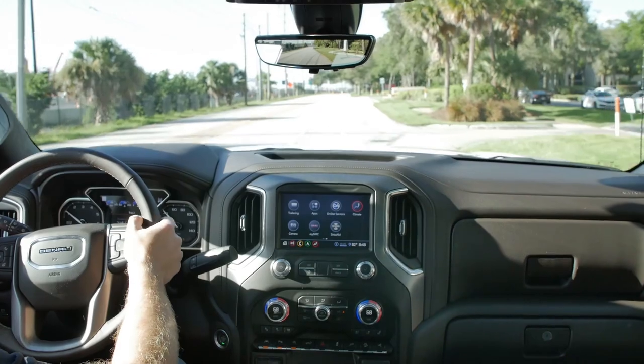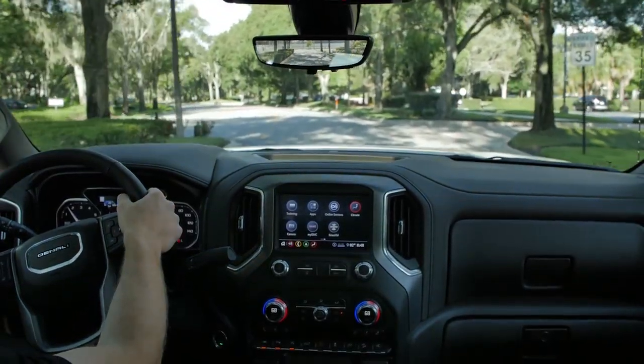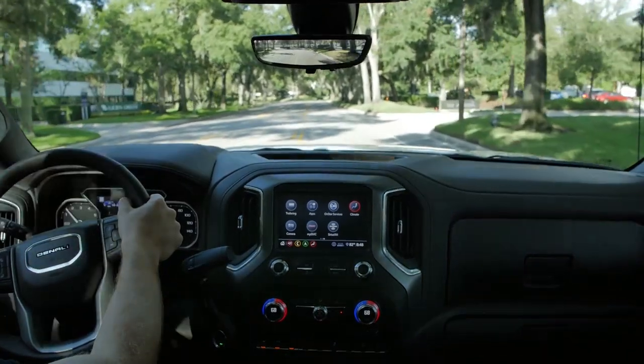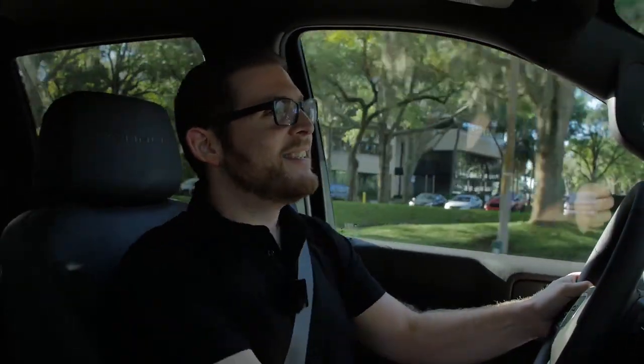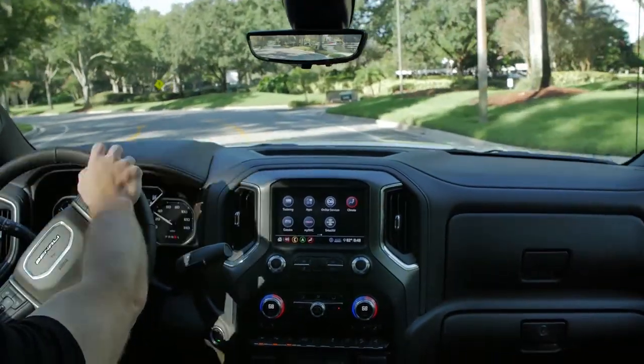In terms of how the truck drives, even though this is the Denali trim — the most luxurious GMC truck — it doesn't ride as well as the Ram 1500. That Ram's air suspension is just on another level of comfort, giving you a very car-like ride. That said, it's not uncomfortable in here — very quiet on the highway, not a lot of road noise. Adaptive cruise control and lane keep assist work great. The seats have heating and ventilation but no massage like an F-150, and they are a little bit stiff.